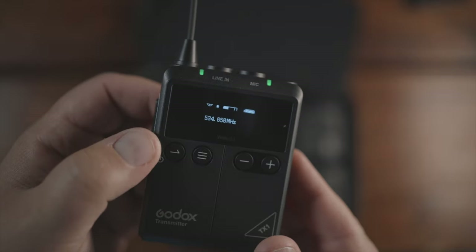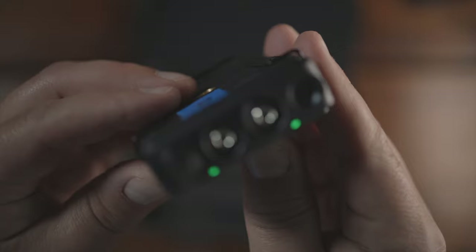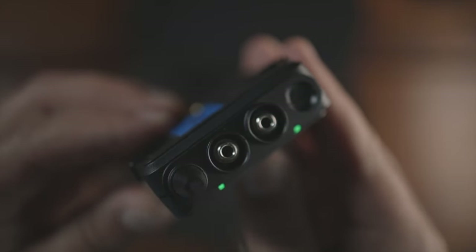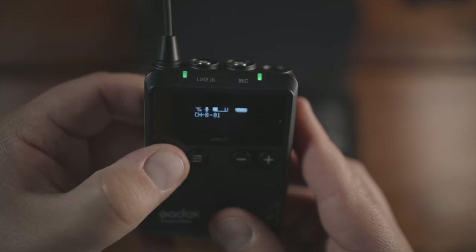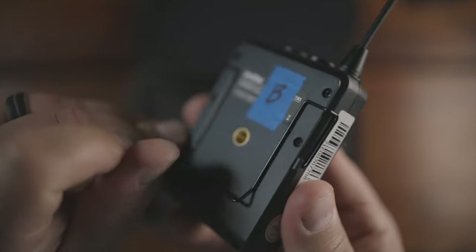Everything you've heard so far has been recorded with the WMic S1 system — no post-production has been done at all, although I may have adjusted the gain slightly. I can change the volume on the transmitter itself, and since I was outside for a bit, I may have tweaked the volume a little.